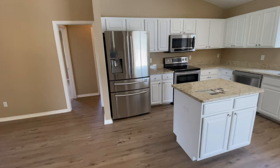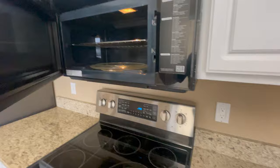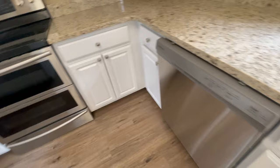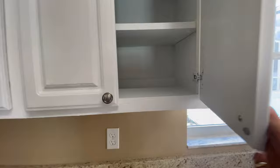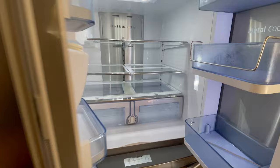Let me show you the kitchen. It has Samsung stainless steel appliances — they all look very nice. The dishwasher is right there and looks new. There's nice granite, and the countertops look like they've been painted. That's the island. The refrigerator looks in good condition.